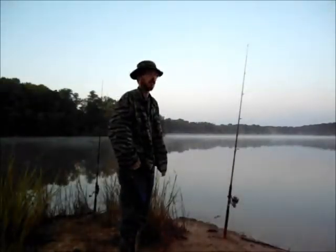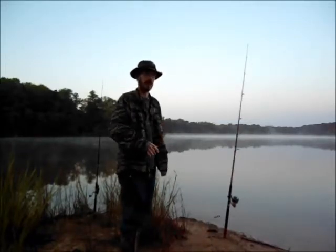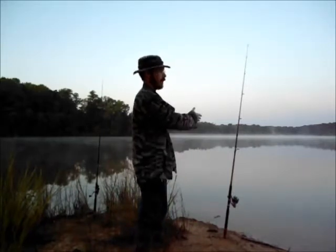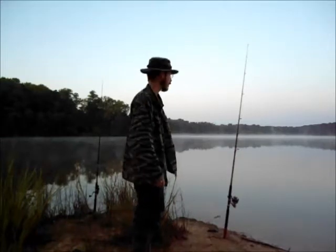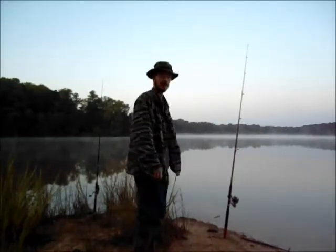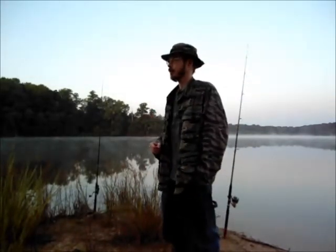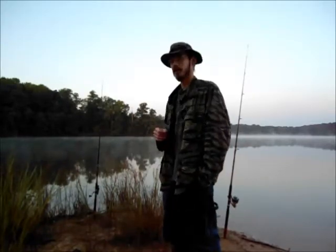I might have to add some more weight onto my lines. Right now I'm not able to cast out very far — even on my 8-foot rod, I'm only casting out maybe 15 feet. We'll see what happens. Usually the fishing gets better the closer you get to about 9 o'clock, so we've still got plenty of time.